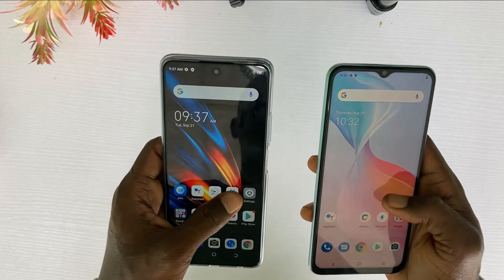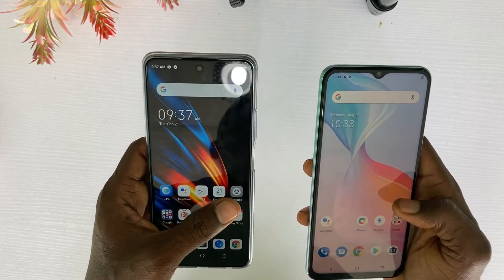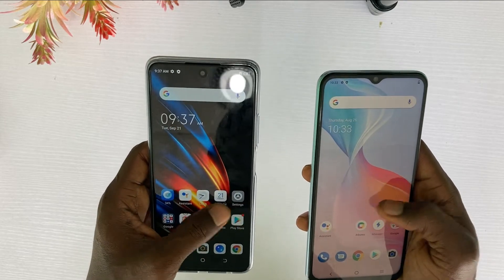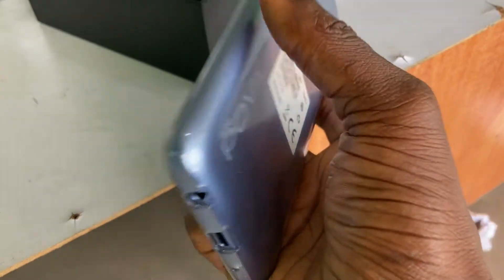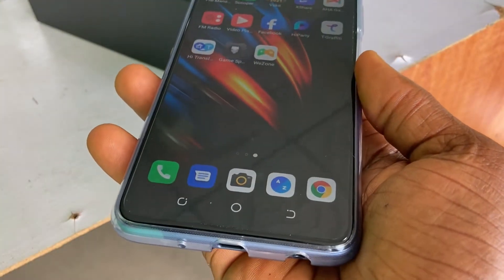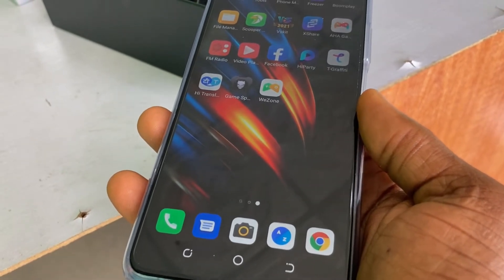The Type-C charging port plus the side fingerprint sensor make the phone look classy and easy to unlock. About design comfort, I would say it's not too comfortable because the phone is heavy — if you make a call, your hand will strain from holding it to your ear.